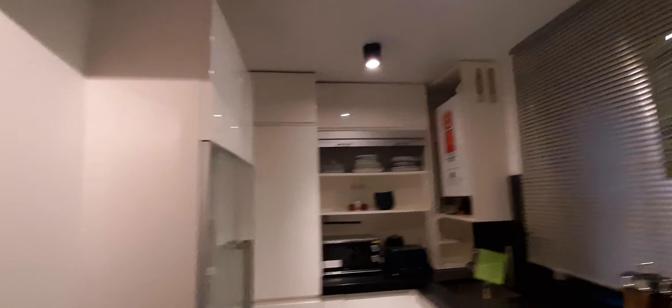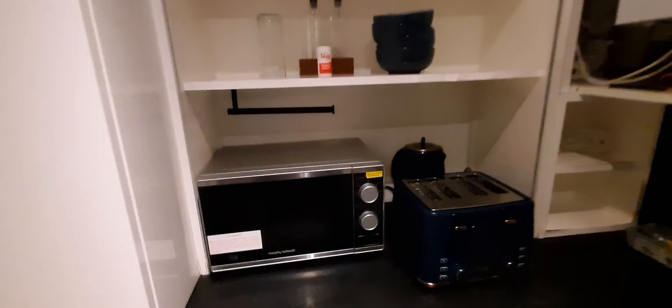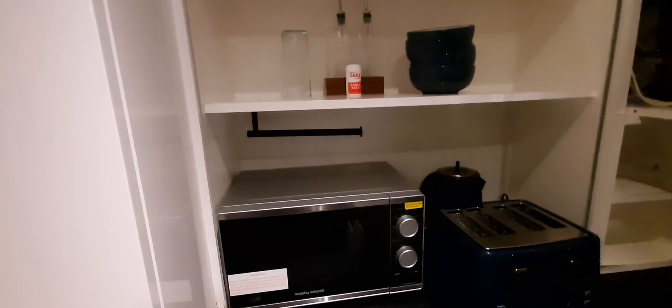We start here at the entrance, and here on the right we have the kitchen — fully refurbished and new. A very cozy place. Here we have the hub: the oven, toastmaker, kettle, microwave, boiler, plates, another cupboard.